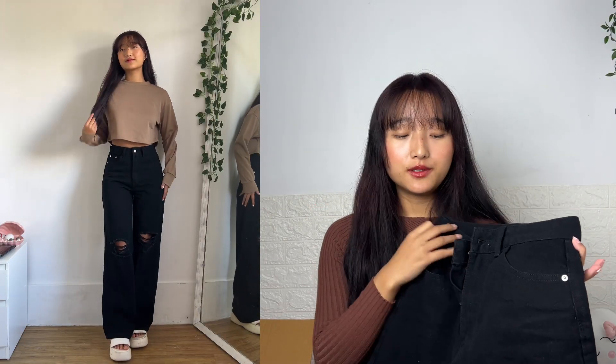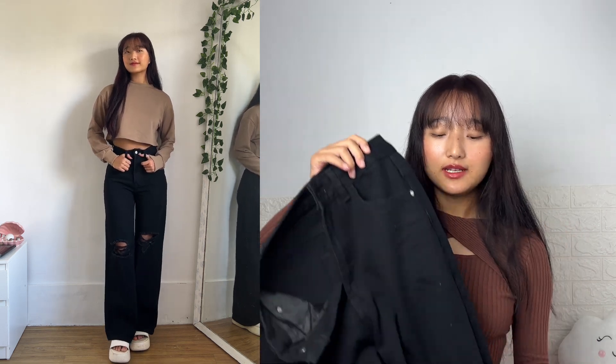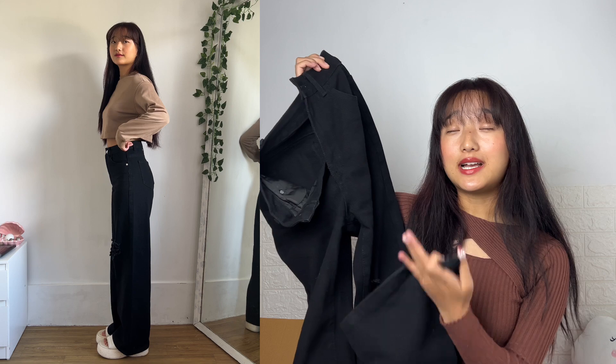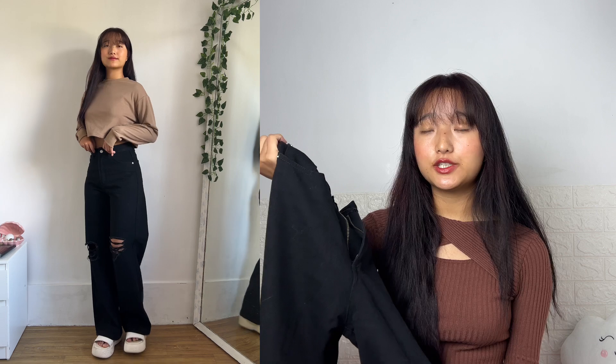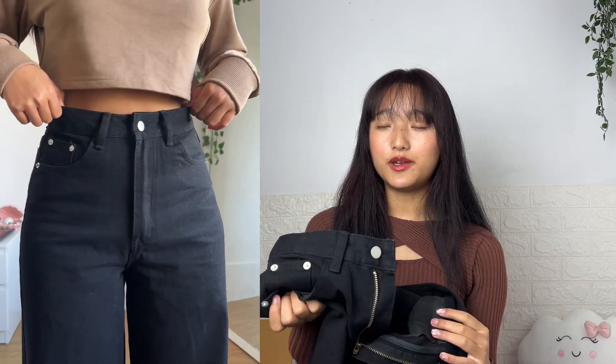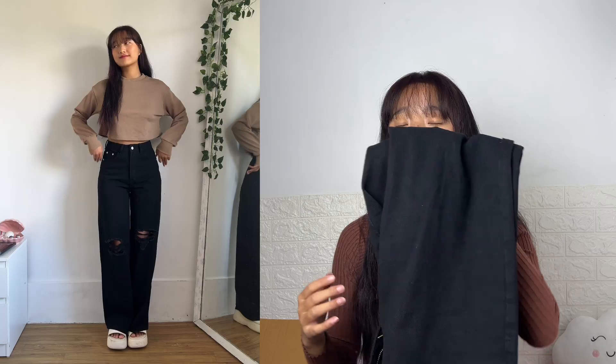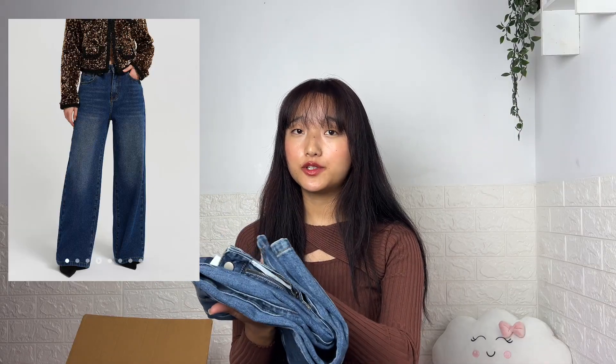Our next item is this black ribbed jeans — you guys have probably seen this on my Instagram photos since I've literally worn this before. I love the fit and look of these jeans — I've also worn them on my reels. The length is slightly long but you can wear them with platform sandals or sneakers and it looks amazing. This one is also in extra small. The quality is pretty good — it has this two-rib design on the knee area and it's very lightweight, not heavy like regular denim.